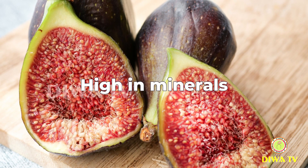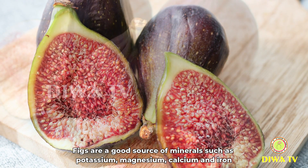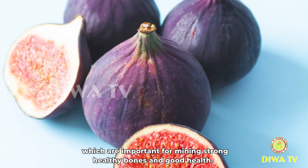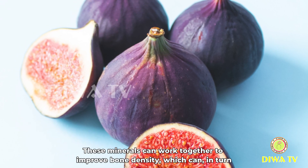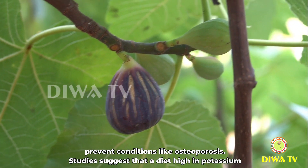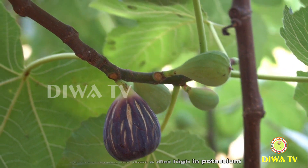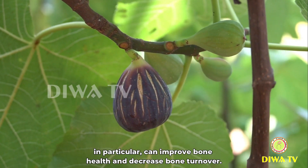High in minerals: figs are a good source of minerals such as potassium, magnesium, calcium, and iron, which are important for maintaining strong, healthy bones and good health. These minerals can work together to improve bone density, which can, in turn, prevent conditions like osteoporosis. Studies suggest that a diet high in potassium, in particular, can improve bone health and decrease bone turnover.